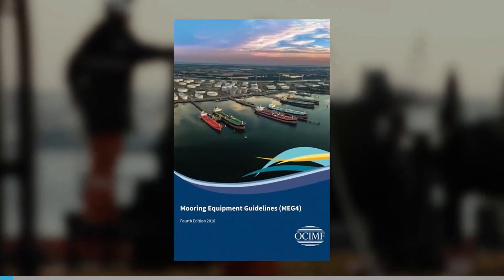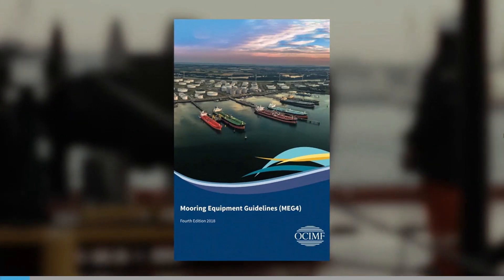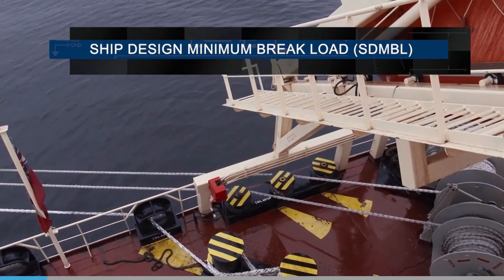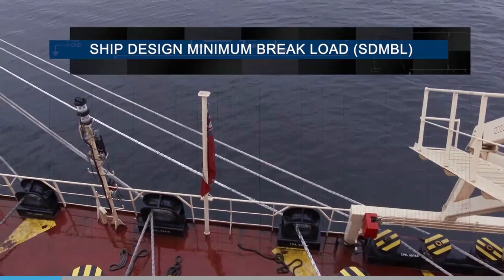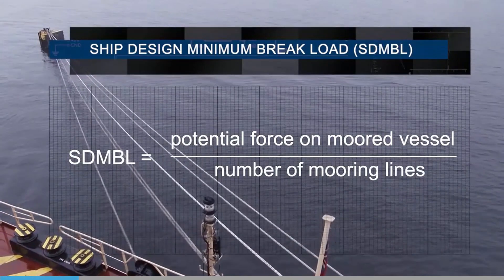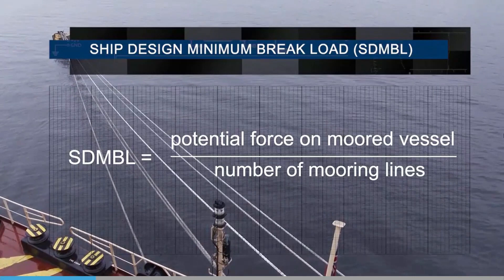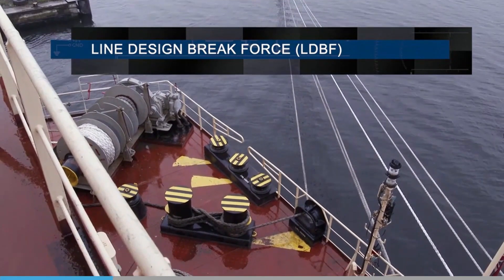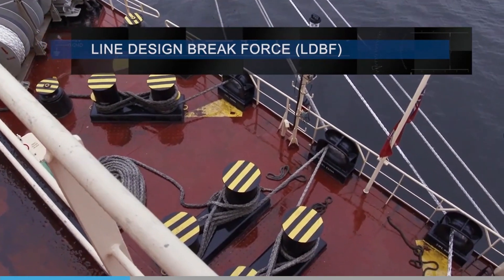MEG4 simplifies the information needed to understand line tension requirements by defining many key terms that help in the management of mooring lines. The ship design minimum brake load, or SDMBL, is the minimum braking load of a new, dry mooring line or tail for which a ship's mooring system is designed. It is the potential force on a moored vessel divided by the number of mooring lines anticipated. Line design brake force is the minimum force at which a new, dry, spliced mooring line will break when tested. It applies to all materials except nylon, which is tested when wet.